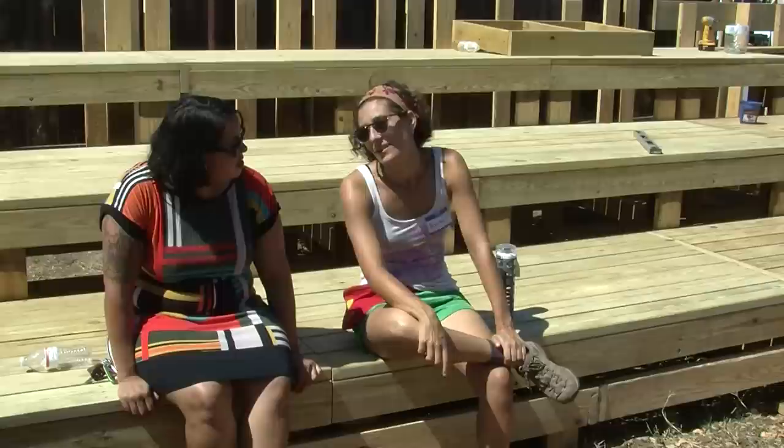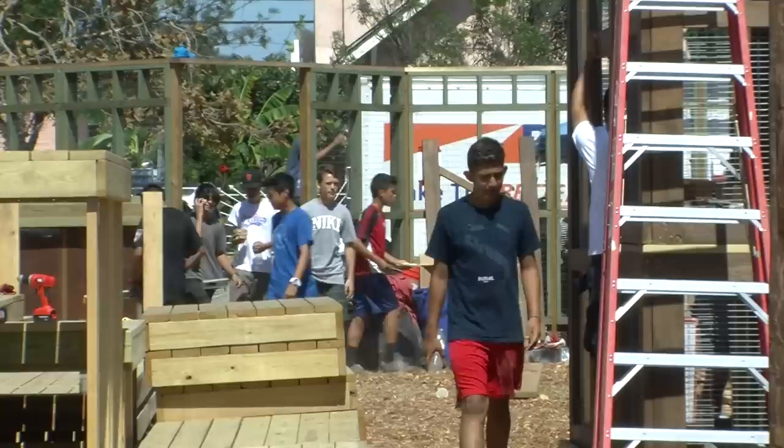Elizabeth Rodriguez lives five blocks away and says the project will bring big change for local children. They're really excited to have a space where they can play, where they can be with their friends, and that they can actually access that's not out of their neighborhood.